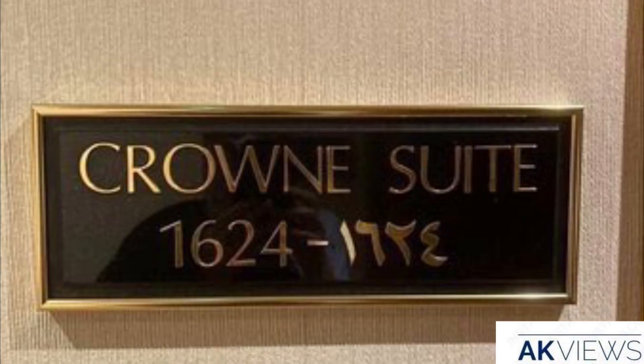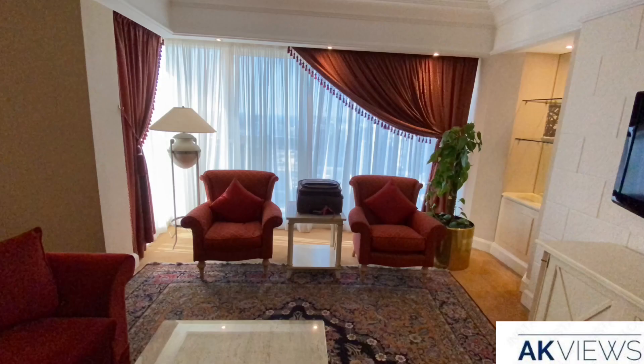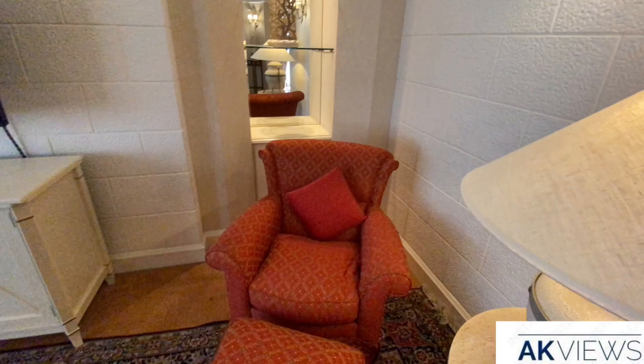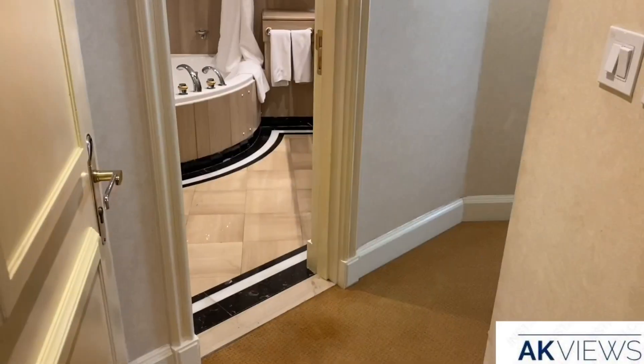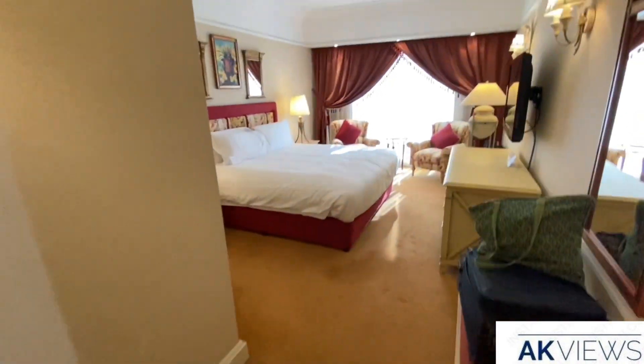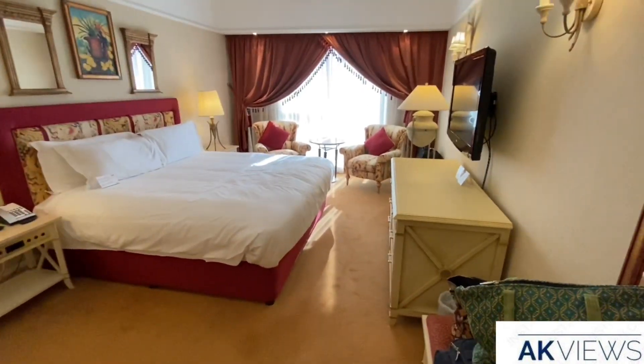The Crown Suite room costs 13,000 Indian rupees per night and it includes breakfast and club lounge access. We are now inside the suite room — it has one bedroom and it looks modern with a bit of traditional elements.